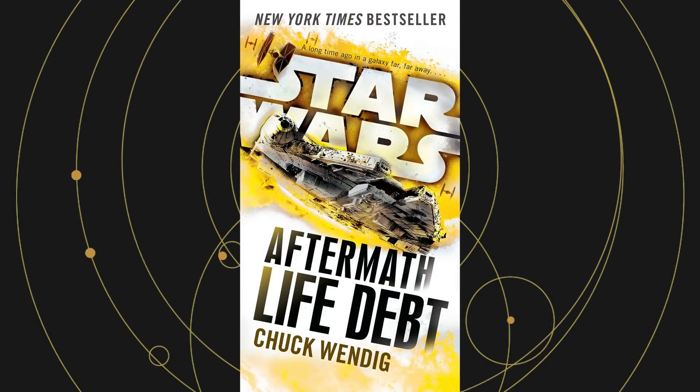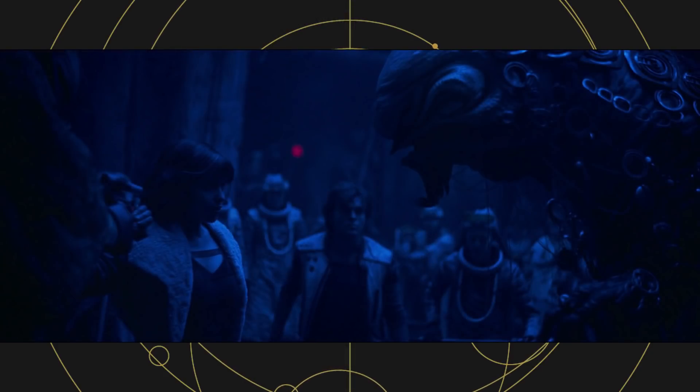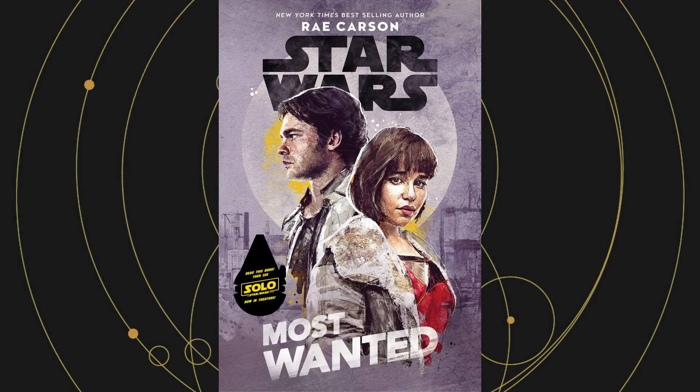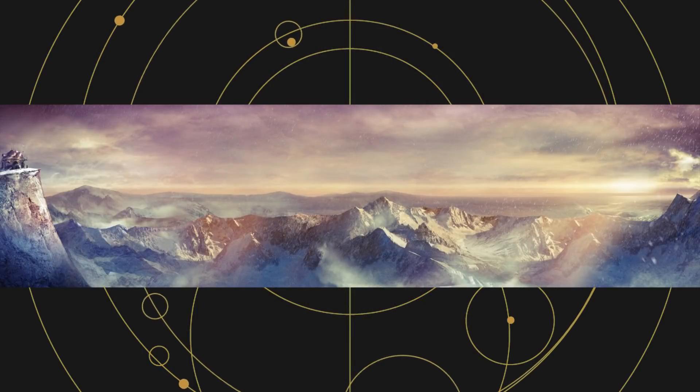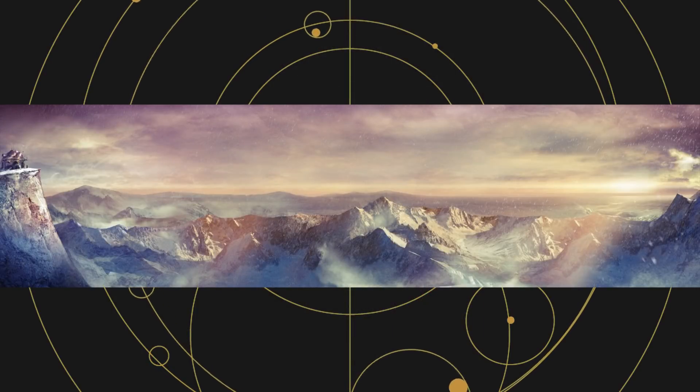Diadem Square first appeared in Aftermath: Life Debt by Chuck Wendig. The Bottoms are mentioned, a district that was home to the Silo — Kira's previous home before she was taken in by Lady Proxima. The Green is a location first identified in Most Wanted. The Blue Peaks of Corellia are new, but harken back to the planet's terrain in Legends.